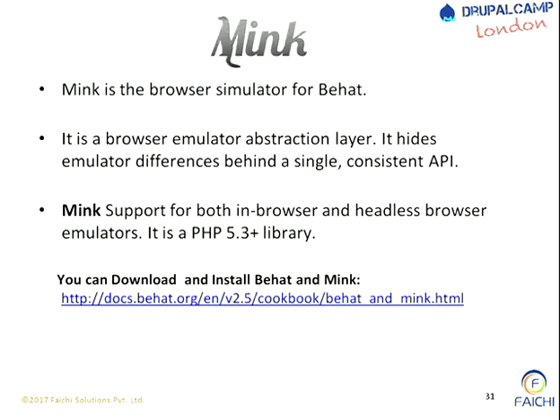This is an example of Gherkin - how to write a test case. You have keywords like 'feature', 'scenario', 'given', 'when' - you keep on writing scenarios and based on the scenario, PHP will generate the script automatically. Next comes Mink. Behat is a testing tool, and Mink is a simulator for Behat. Behat gives you an English-specific language with Gherkin for writing test cases. Mink is used to execute those test cases on the browser - it's a browser simulator, an abstraction layer, not actually a real browser but giving the feel of running in a browser. Mink supports both headless and in-browser capability and is written in PHP 5.3+.